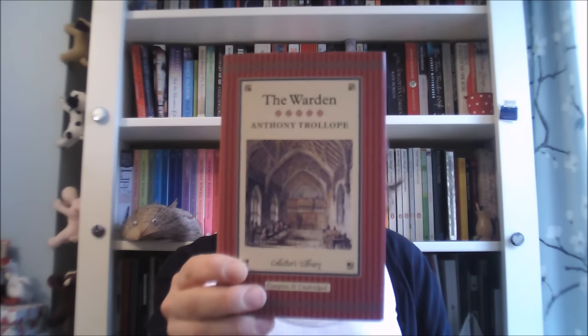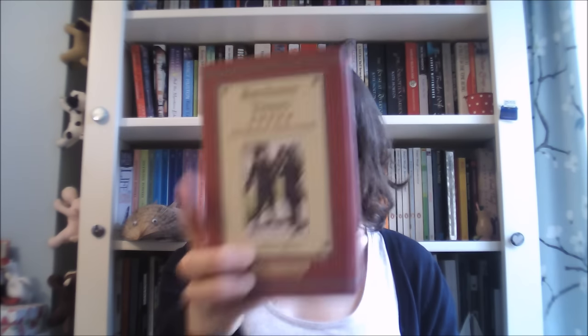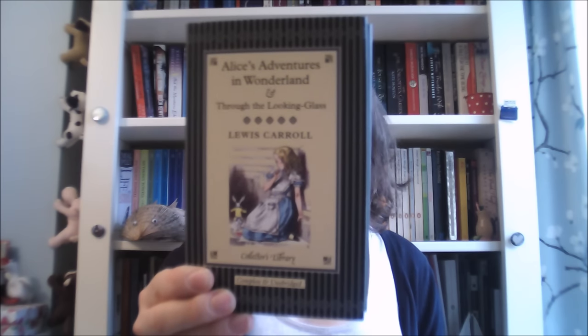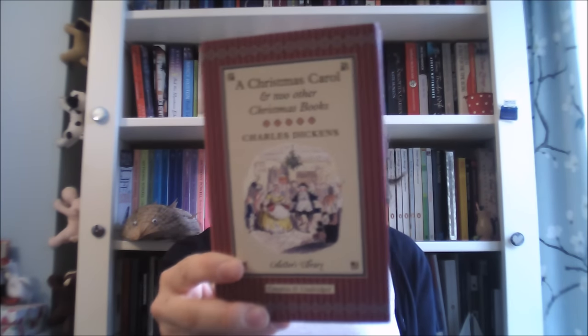Collector's Library editions I received: Frankenstein by Mary Shelley; The Warden by Anthony Trollope; Barchester Towers by Anthony Trollope, which is the sequel to The Warden — I've read The Warden but haven't yet read Barchester Towers; The Strange Case of Dr Jekyll and Mr Hyde; Alice's Adventures in Wonderland by Lewis Carroll; and Through the Looking Glass, which I haven't yet read. And The Pickwick Papers by Charles Dickens. I also received A Christmas Carol and two other Christmas books by Charles Dickens.